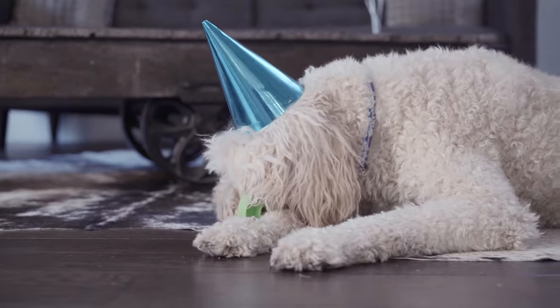Hey there, I'm Kirby Kendall. And after having to pull a rawhide stub out of Eva's throat one time, I knew that we dog owners needed something to help keep our pup safe.